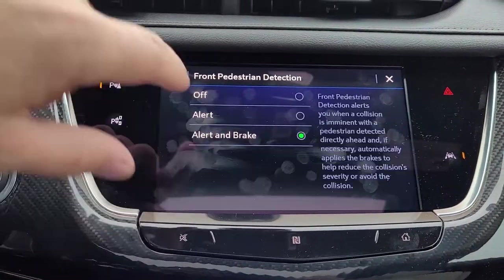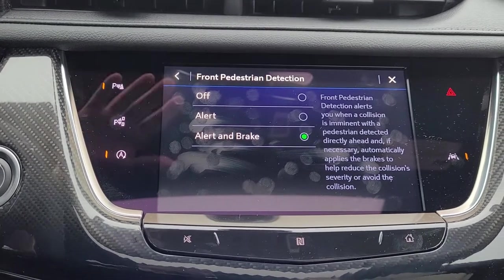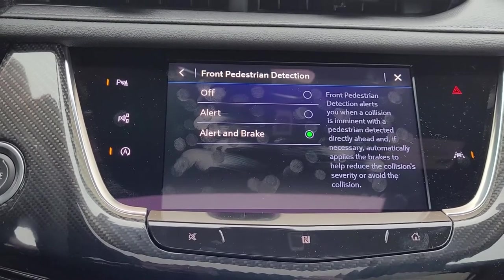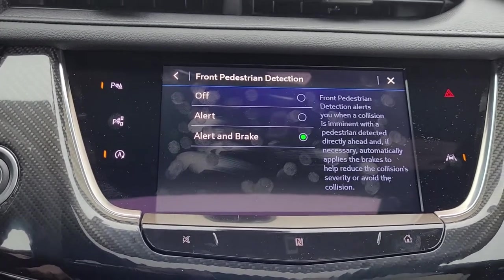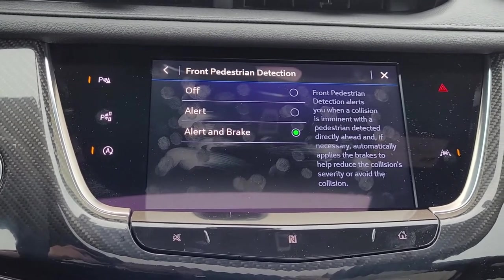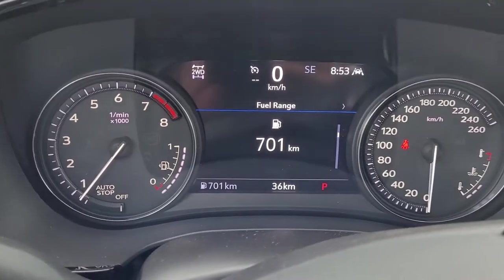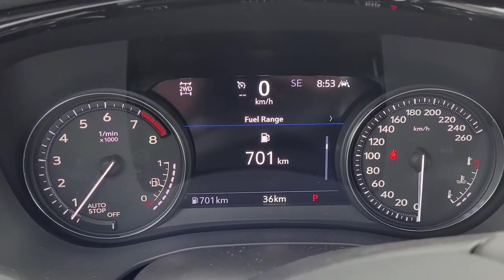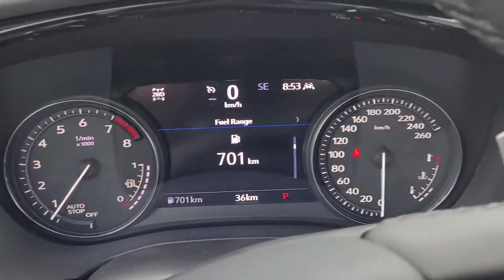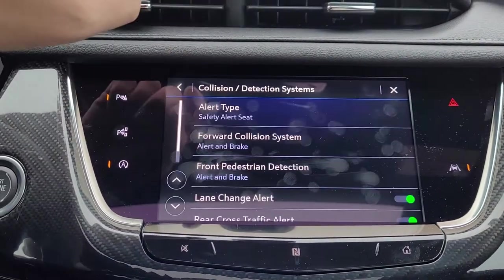Front pedestrian detection system: this vehicle will pick up people walking through the path of the vehicle. If it thinks they may get in front of the vehicle, it will alert you, and if needed will apply the brakes — just like your forward collision alert, but this is specifically for pedestrians. How you know the car has picked up a pedestrian: in the driver information center, you will see an orange person walking. It will show up in there if the vehicle picks up somebody in the front pedestrian detection system.